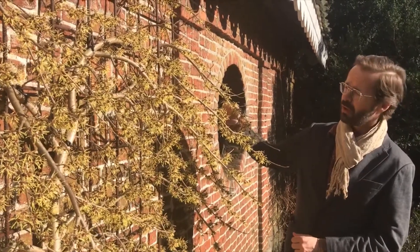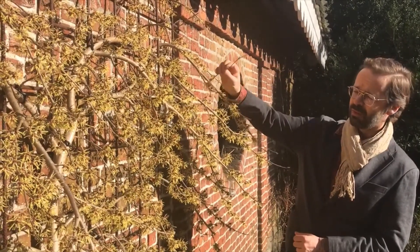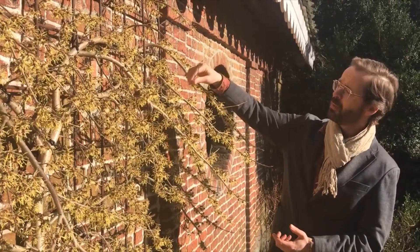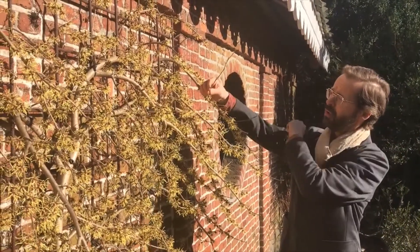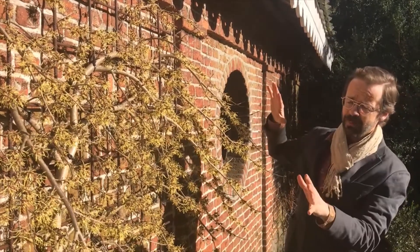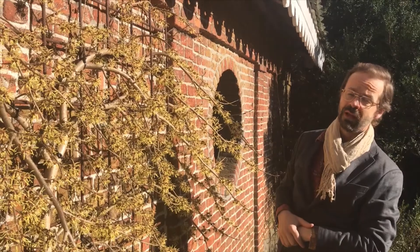This is a cultivar called Hamamelis japonica pendula, which has extremely flexible branches and is very floriferous. We prune it regularly — if you take away growth every year and prune it back to two or three buds, you're going to have a thick mat of flowers against the wall, which is very beautiful and a good solution for those who don't have lots of space.